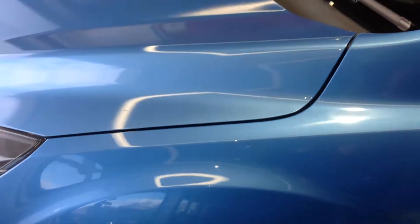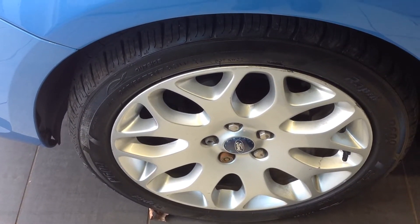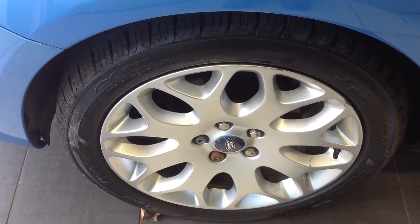Coming down now to the nearside front alloy wheel — excellent condition, just a very slight curbing on the edge there but nothing too drastic at all.